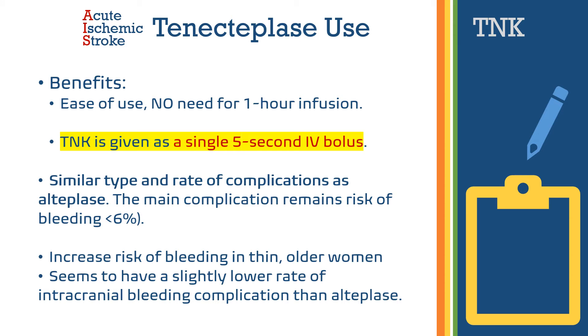Some of the benefits of tenecteplase include ease of use, as it is given as a bolus over five seconds with no need for a one-hour infusion. Tenecteplase has a similar type and rate of complications as alteplase. The main complication remains the risk of bleeding, which carries less than a six percent increased risk, particularly in thin, older women. In general, tenecteplase appears to have a slightly lower rate of intracranial bleeding complications than alteplase.